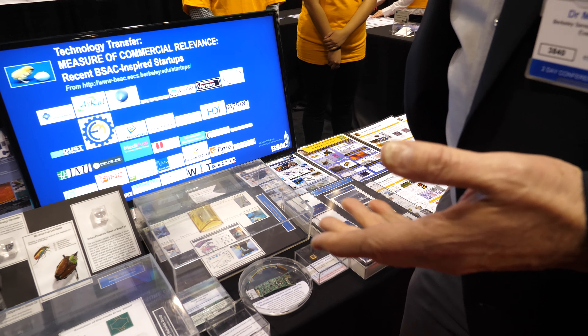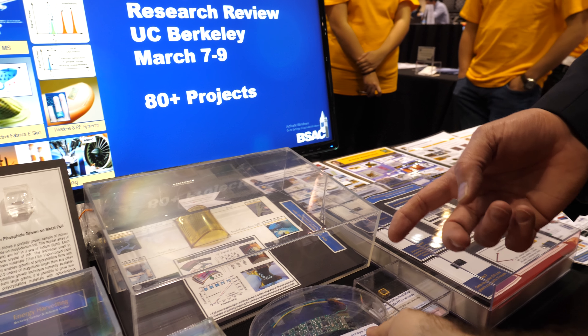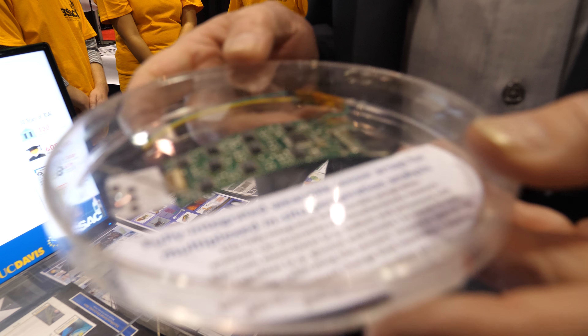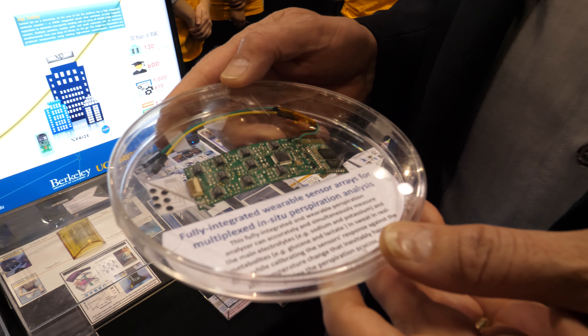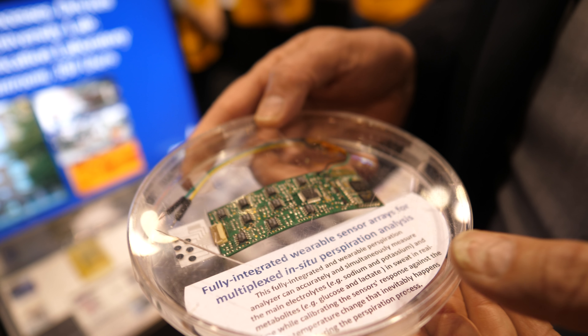And aside from that, this is a wearable sensor that has been integrated into a headband or a wristband that can detect sweat. You can measure different types of ions in your sweat to do health monitoring, particularly for athletic activities.